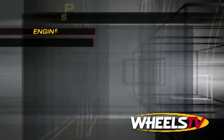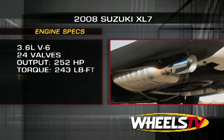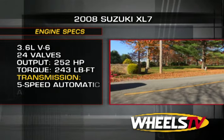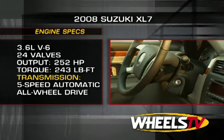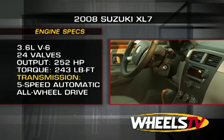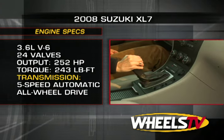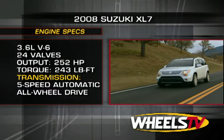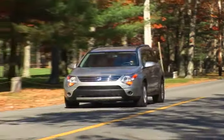There is one power plant offered: the 3.6-liter 24-valve V6 that generates 252 horsepower and 243 pound-feet of torque. The engine is coupled to a five-speed automatic transmission with manual shift capability and routed through Suzuki's available electronic all-wheel drive system. Braking is provided by four-wheel discs with ABS.